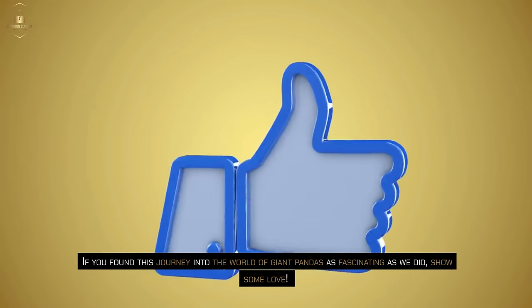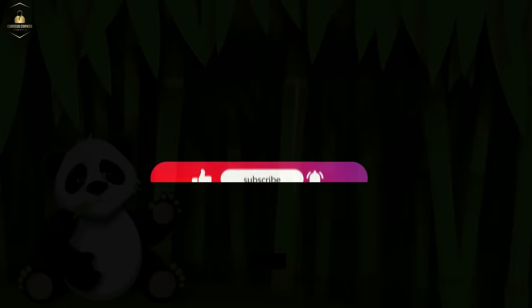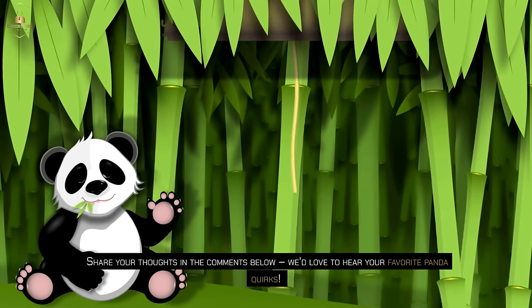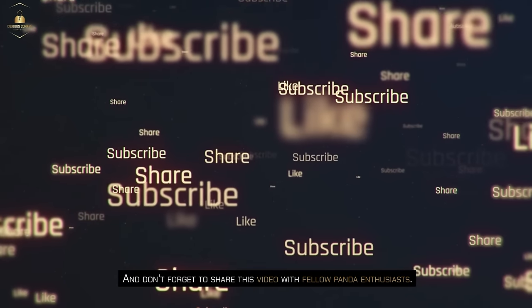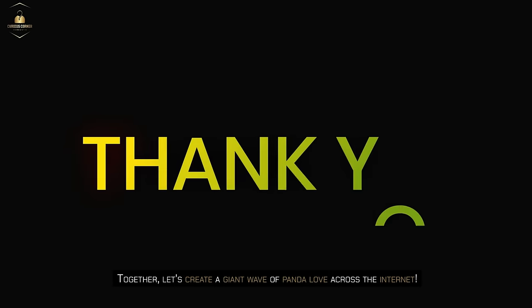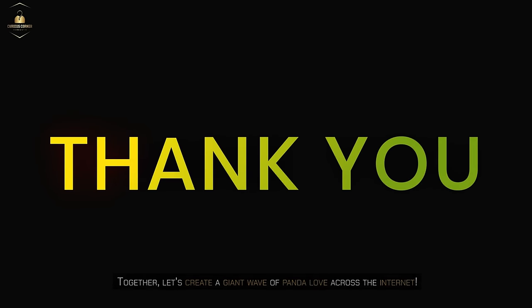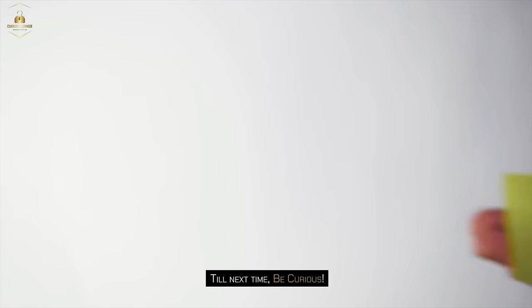If you found this journey into the world of giant pandas as fascinating as we did, show some love. Give us a thumbs up, hit that subscribe button and ring the notification bell so you never miss our panda pack content. Share your thoughts in the comments below — we'd love to hear your favorite panda quirks. Don't forget to share this video with fellow panda enthusiasts. Together, let's create a giant wave of panda love across the internet. Remember to stay safe and responsible. Until next time, be curious.